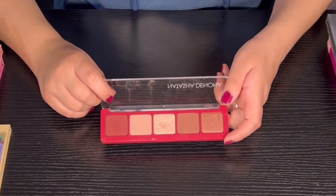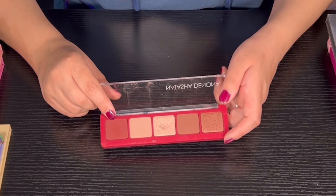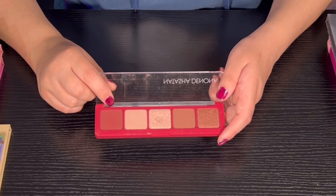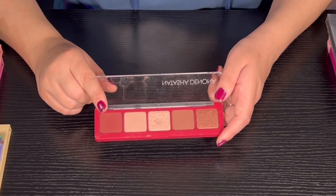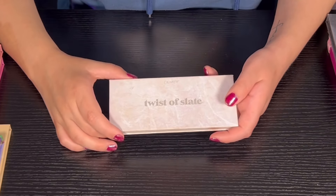Then we have the Cupid palette from Natasha Donona — super super nice palette. One shade was a little patchy but otherwise the palette itself was super nice. I'm pretty sure this one is also a Boxycharm exclusive but I'm not totally sure.